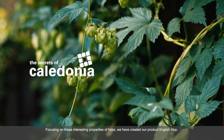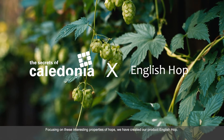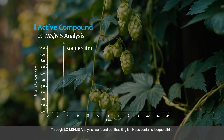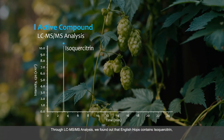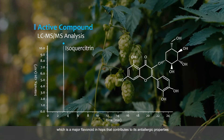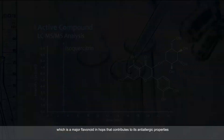Focusing on these interesting properties of hops, we have created our product English Hop. Through LC-MS/MS analysis, we found out that English Hop contains isocitron, which is a major flavonoid in hops that contributes to its anti-allergic properties.